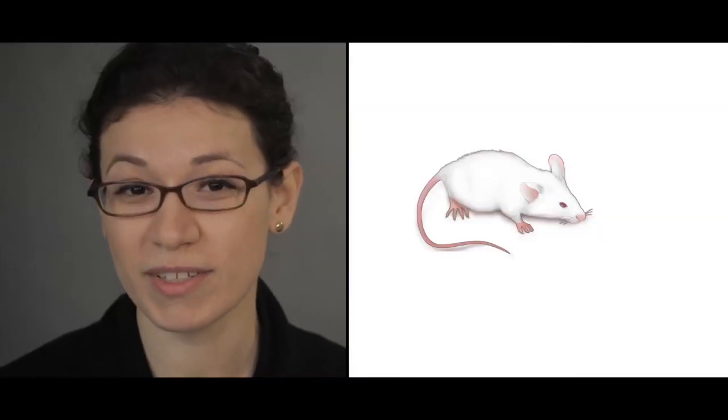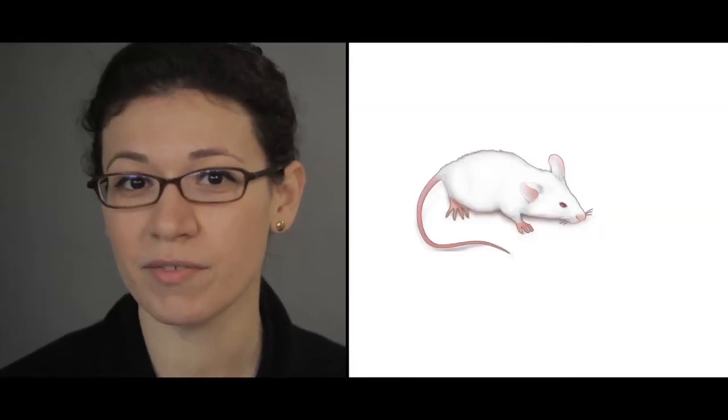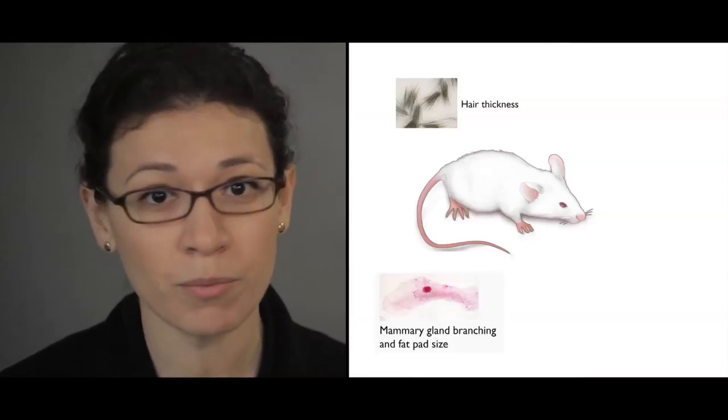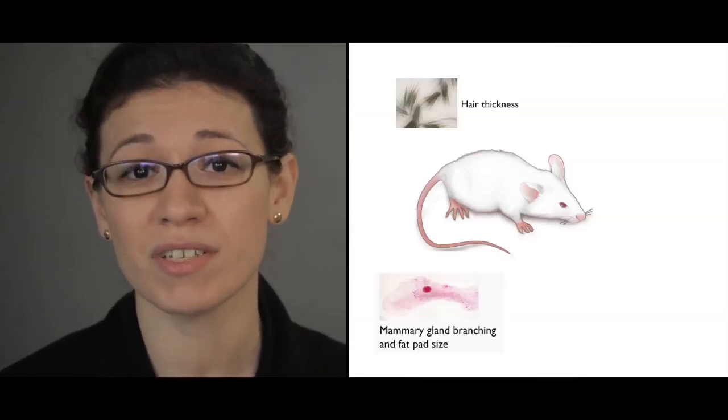What we found was really exciting. Our EDAR-370A mouse had thicker coat hairs, a number of mammary tissue changes, and an increased number of eccrine sweat glands. This is very exciting because it's providing us with a critical piece of evidence that EDAR-370A could have been acted on by natural selection — because this single amino acid substitution is alone able to change multiple traits at the level of a whole organism.